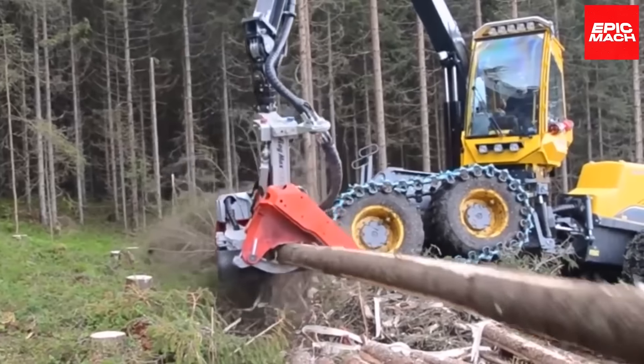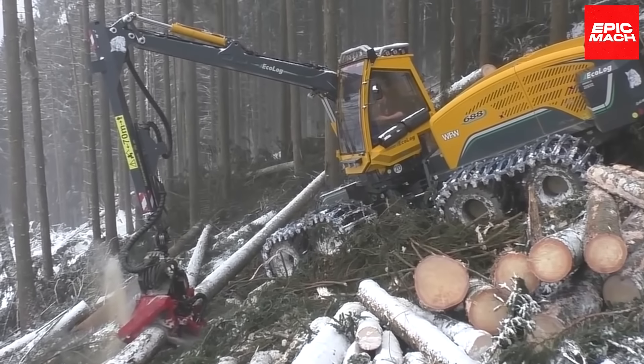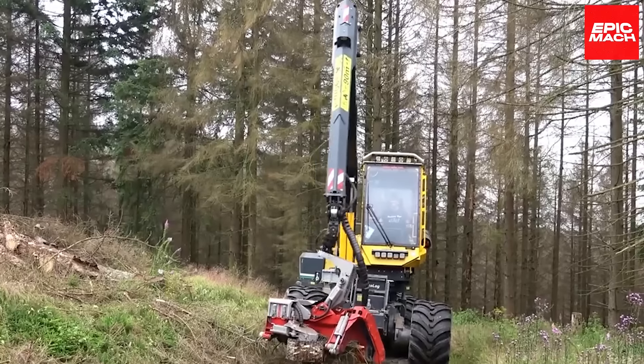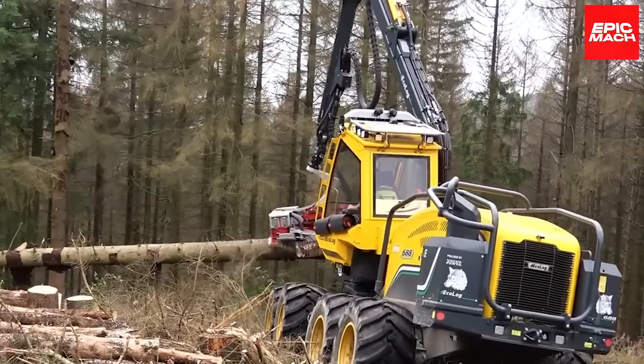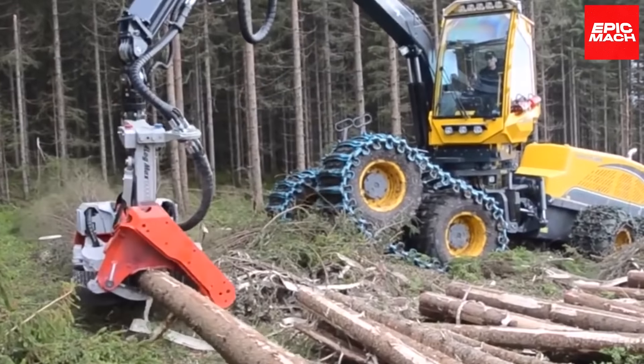The 668 brings agility through its tilting chassis and cab, allowing it to adapt to uneven terrain. The solid base and eight wheels provide stability on slopes, and the harvesting head efficiently processes trees with speed. The 668 is designed for efficiently harvesting on rough terrain.